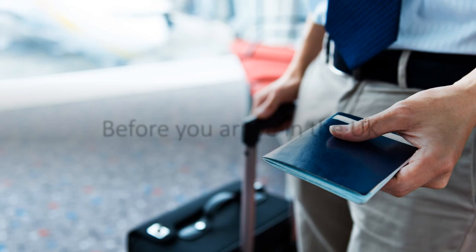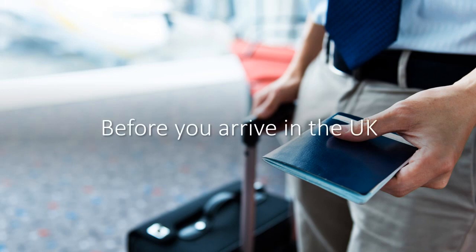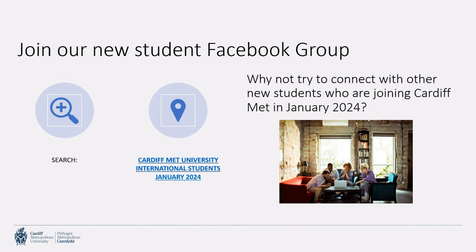Before you arrive in the UK, why not try and connect with other students joining Cardiff Met in January 2024? We've got an international students Facebook page, and within that we've got a group set up specifically for our January 2024 students. It's a great opportunity to connect, make travel plans, see if you're staying in similar accommodation, or just get to know one another. Just search Cardiff Met University International Students January 2024 on Facebook.